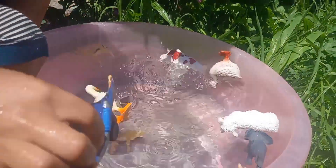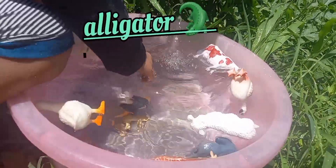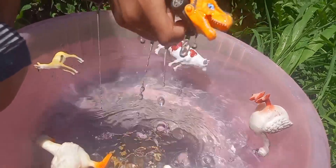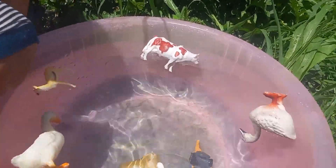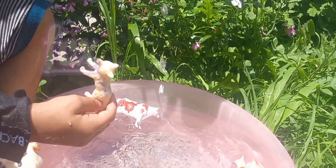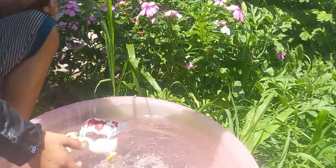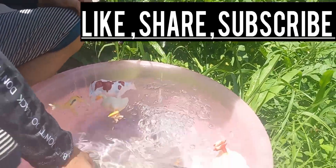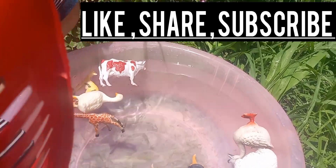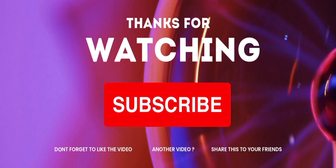This is an alligator. This is an alligator, this is swimming water. This is a fox. This is a fox, water, this is a sea of water, this is a rock.